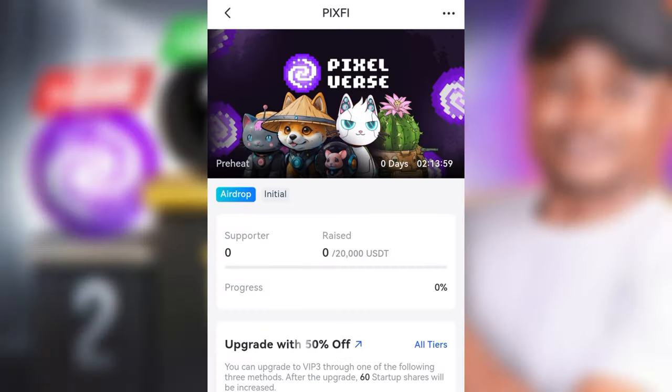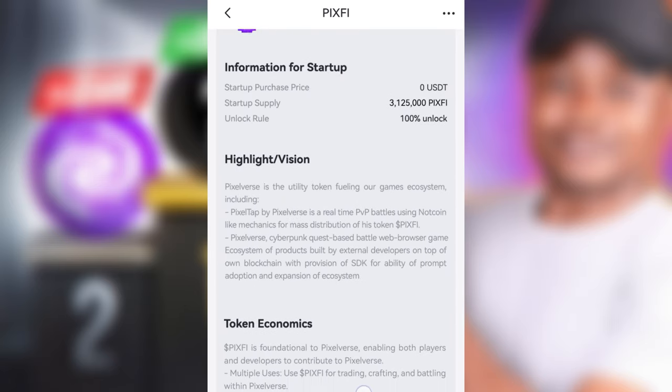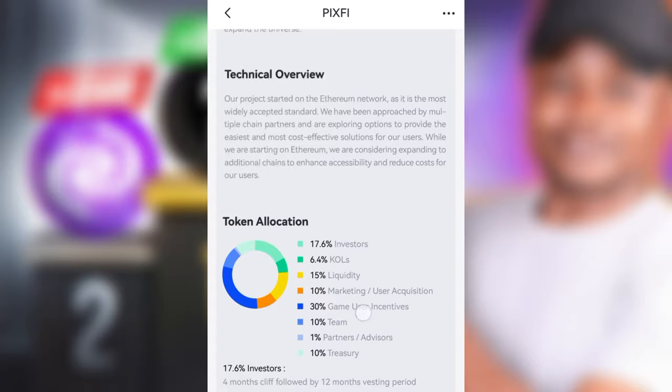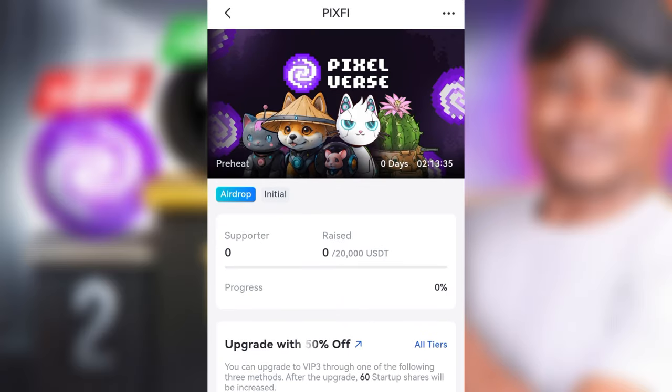Currently Pixoverse is on the Gate.io startup program. If you understand how the Gate.io startup program works, it's very simple: any project that comes there will be listing for trade within a week or thereabouts. I made a step-by-step video on the Gate.io platform and how to earn free tokens — how to get these airdrops before they are listed for trading. I'll leave the link in the video description of how I made over $300 just participating in the Gate.io startup program. These are all indications that this is actually listing for trading.